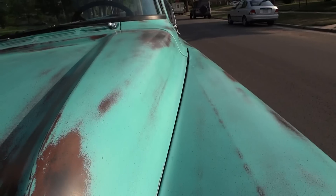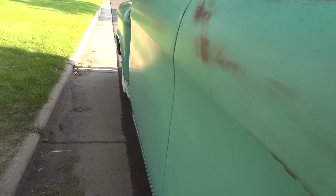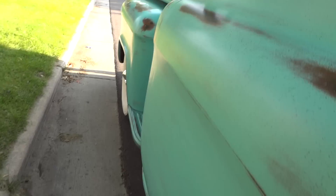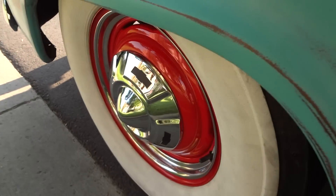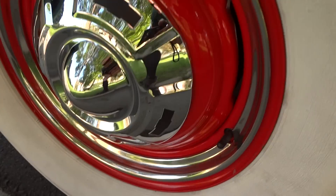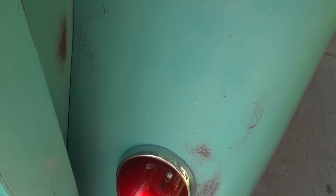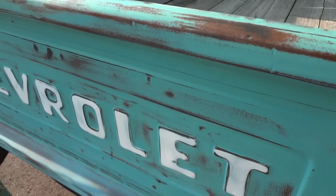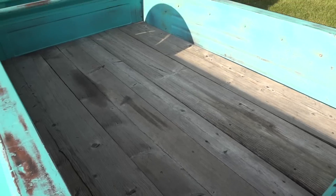Nice gaps on the hood, body lines are very straight. Brand new wheel covers, freshly painted wheels, and custom car lights. The bed sits a little higher than you would expect because the frame has been C-notched for that lower stance.